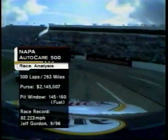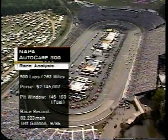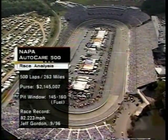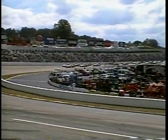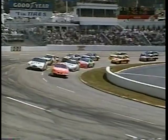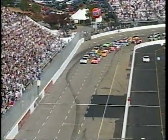263 miles of competition, that's 500 laps. The pit window falls between laps 145 and 160. Jeff Gordon set the race record in 1996 at a little over 82 miles an hour. It's a beautiful fall day here in Martinsville, Virginia — warm temperatures, nice breeze, occasional sunshine. We are set to go racing at Martinsville in the Napa Auto Care 500, the 28th race of the 2000 Winston Cup season. Tony Stewart and Rusty Wallace are in the front row, and the race is on.